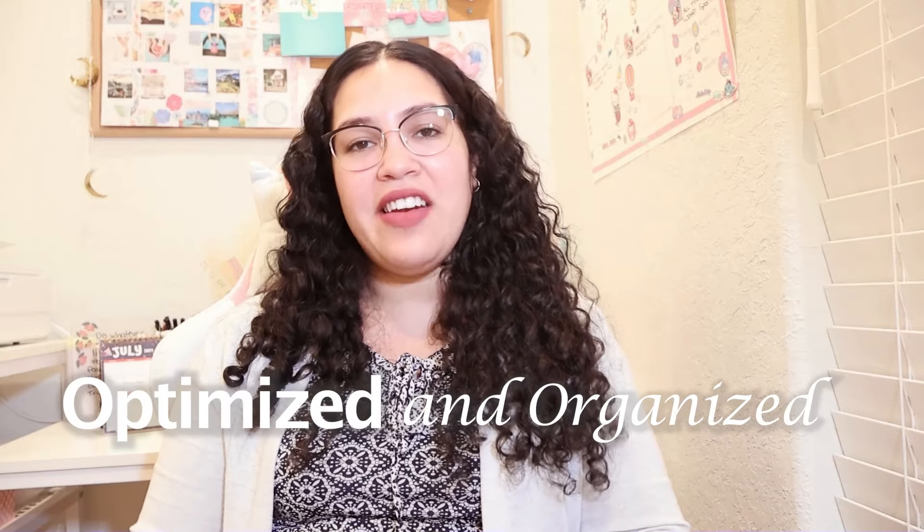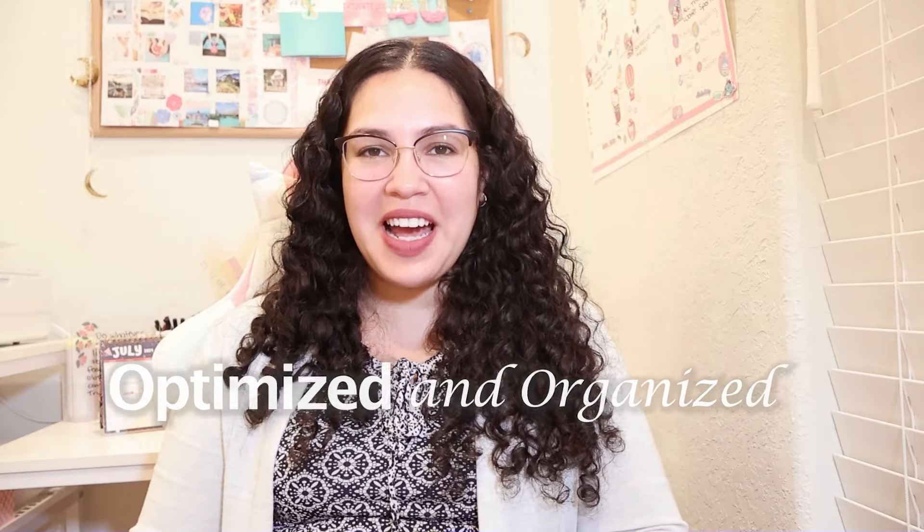If you are new here, my name is Sarah and I love sharing tips and tricks to help you stay optimized and organized and have fun at the same time. This whole entire video was inspired by Bianca, someone who commented on my Erin Condren A5 ring agenda video.